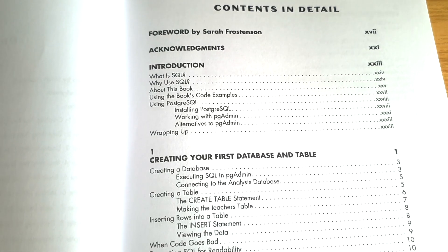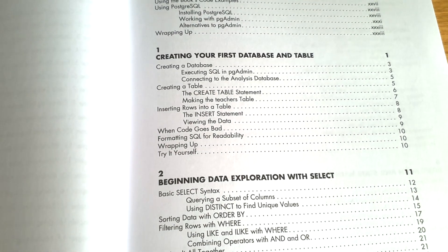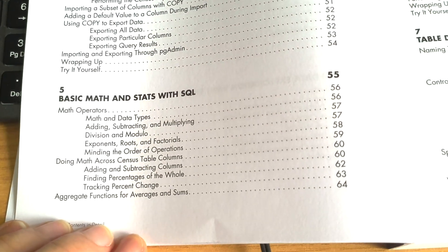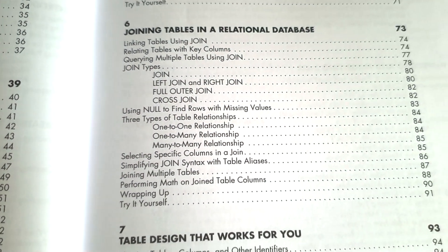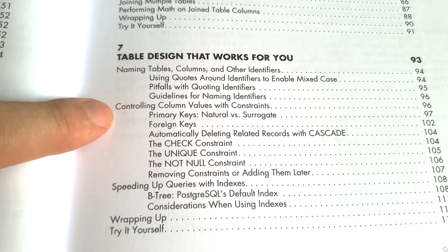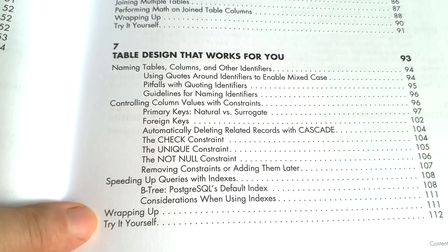So don't worry about that particularly — it doesn't matter. Let's start with the Practical SQL book and look at what it covers. The contents include an introduction and creating your first database and table, beginning data exploration with SELECT — so these are the basics — understanding data types, importing and exporting data, basic maths and stats with SQL, joining tables in a relational database, and then table design that works for you. This is a really useful chapter because it explains why and how you should design your databases, which for a beginner is very useful.